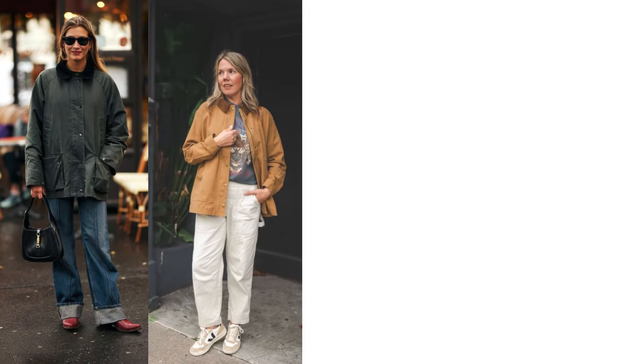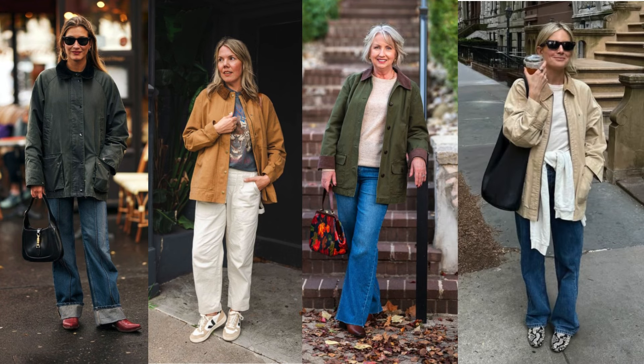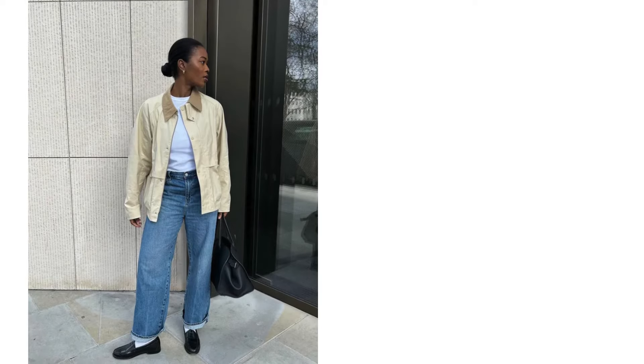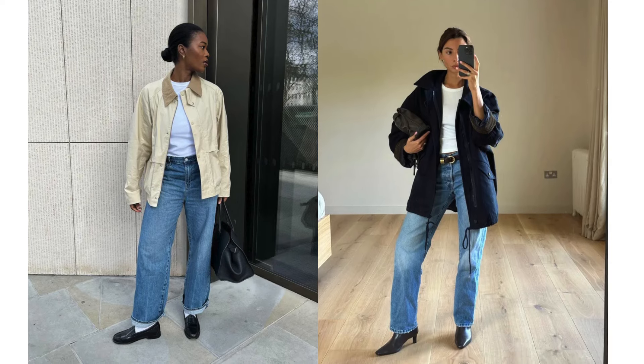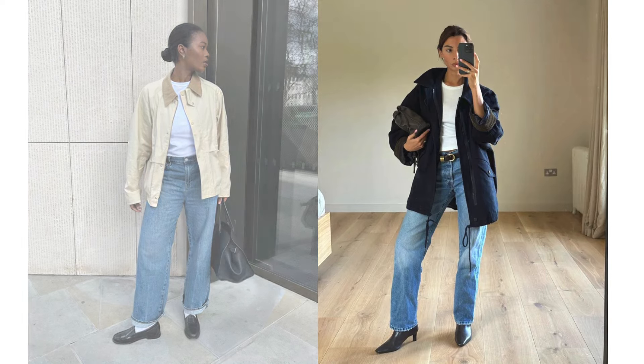Barn jackets are making a major comeback this fall, and you'll want one in your wardrobe. For those wondering what exactly a barn jacket is — think quilted fabrics, waxed cotton finishes, and cozy corduroy details on the collars and cuffs. For a classic casual look, pair your barn jacket with a simple white t-shirt and straight-leg jeans. This timeless combination works perfectly for casual outings while keeping you chic and comfortable.